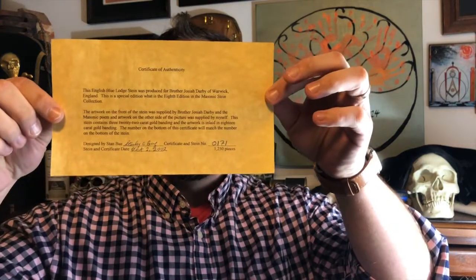Here is the certificate. It reads: 'The English Blue Lodge Stein was produced for Brother Josiah Darby of Warwick, England. This is a special edition — the eighth edition in the Masonic Stein Collection. The artwork on the front of the stein was supplied by Brother Josiah Darby, and the Masonic poem and artwork on the other side was supplied by myself. This stein contains three 22-carat gold banding and the artwork is inlaid in 18-carat gold banding. The number on the bottom of the certificate will match the number on the bottom of the stein. Designed by Stan Buzz.' It is a signed certificate — stein number 0171 out of 1,250 pieces. Stein and certificate date: October 2nd, 2002.